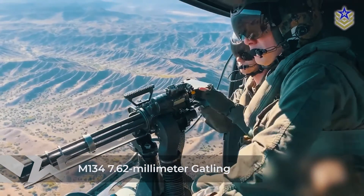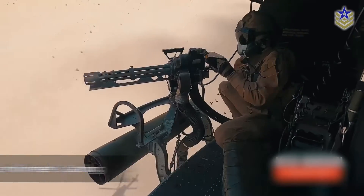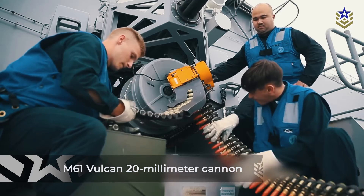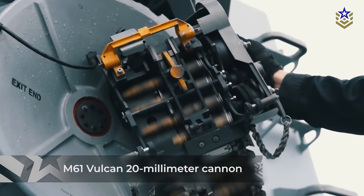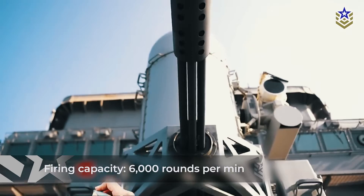Modern iterations, such as the M134 7.62mm Gatling gun and the M61 Vulcan 20mm cannon, feature six barrels and have a firing capacity of up to 6,000 rounds per minute.